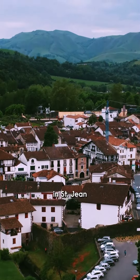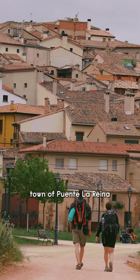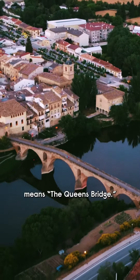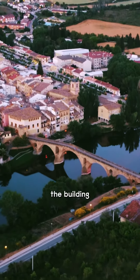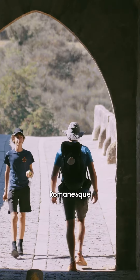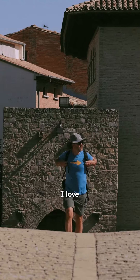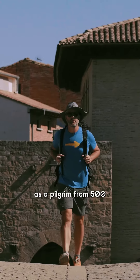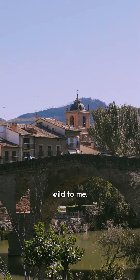If you start your pilgrimage in St. Jean Pied de Port, you'll arrive in the quaint town of Puente la Reina on day four or five. In Spanish, Puente la Reina means the Queen's Bridge. In the 11th century, Queen Doña Mayor commissioned the building of this gorgeous Romanesque crossing to aid pilgrims on their journey. I love passing over this bridge because it's one of those spots where you walk the same stones as a pilgrim from 500 or 1,000 years ago, which is just wild to me.